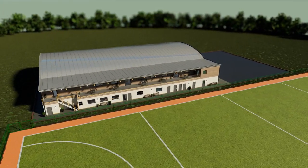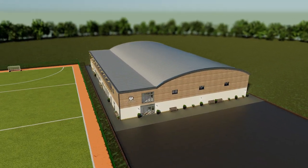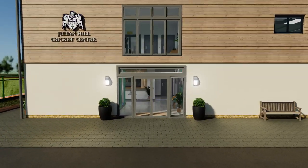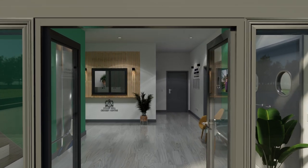Merchant Taylor's School is building a world-class cricket facility for the school and the community. The Julian Hill Cricket Centre will be the best school cricket centre in the country and of a level that will match our outdoor cricket facilities, which already attract international sides to train.